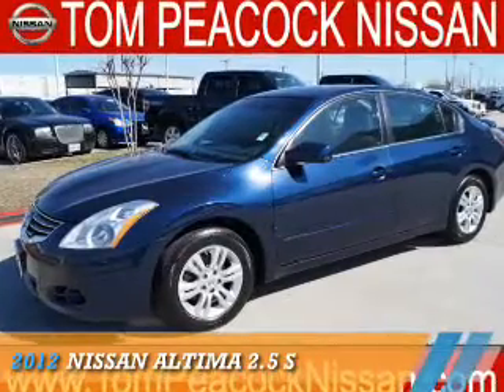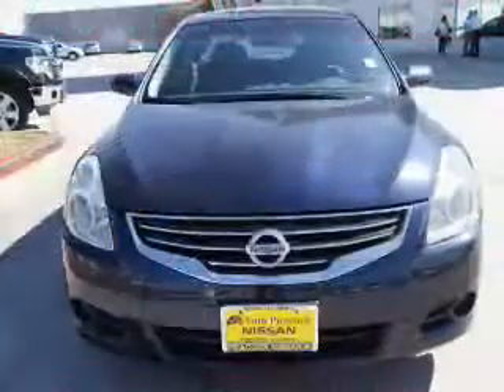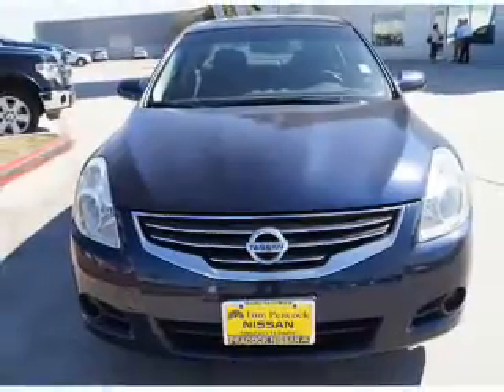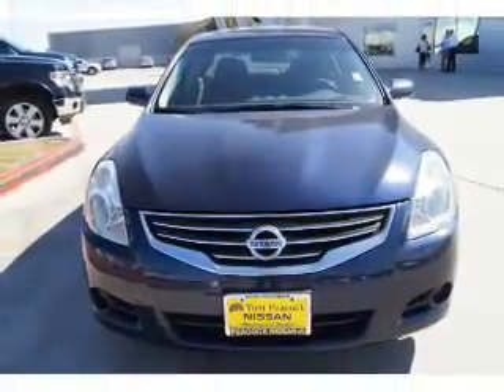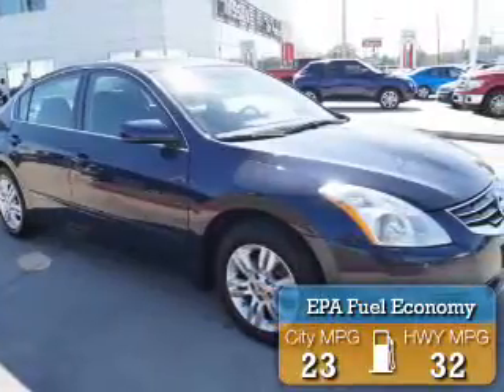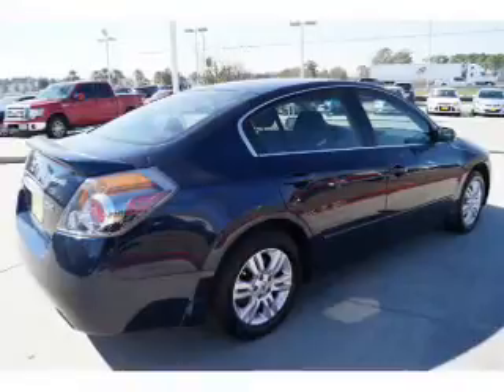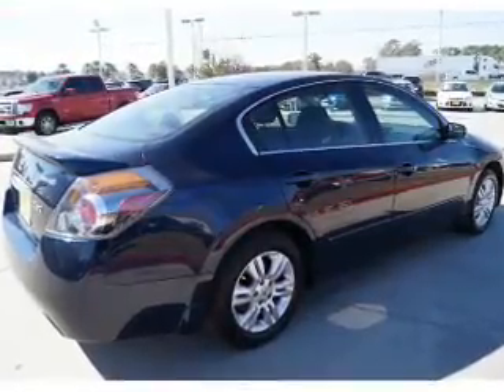Presenting the 2012 Nissan Altima. It's powered by front-wheel drive, a 2.5-liter four-cylinder engine, and a continuously variable transmission. Great fuel efficiency saves you money by requiring fewer trips to the gas station. Features include an electric trunk.